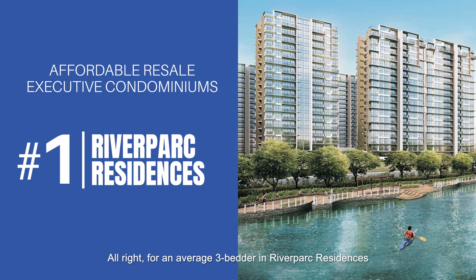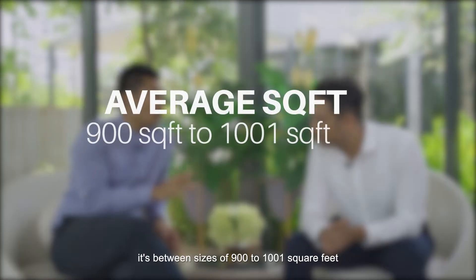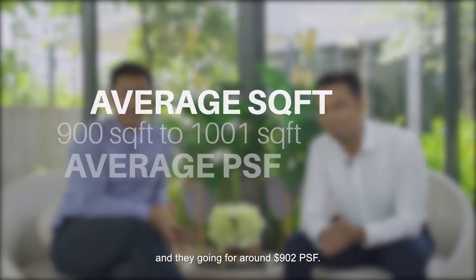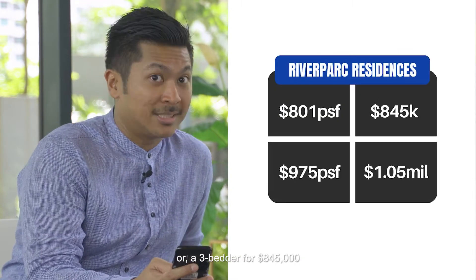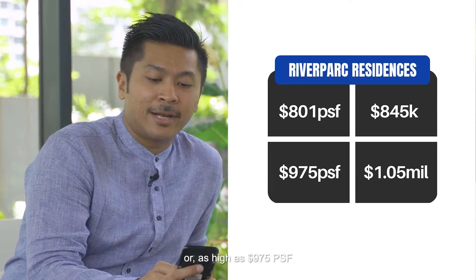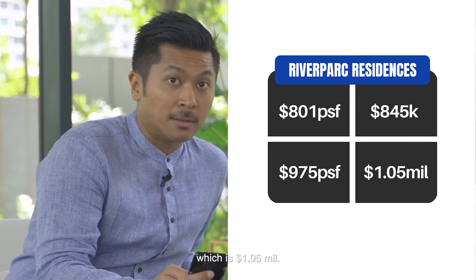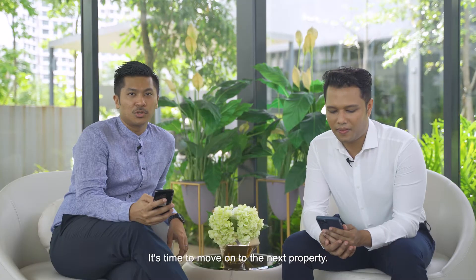For an average three-bedder in River Park Residences, the size is between 900 to 1,001 square feet, going for around 902 PSF. Units have been selling as low as 801 PSF — a three-bedder for $845,000 — or as high as 975 PSF, which is $1.05 million. It's very rare today that you can get a young three-bedder condo under a million dollars.